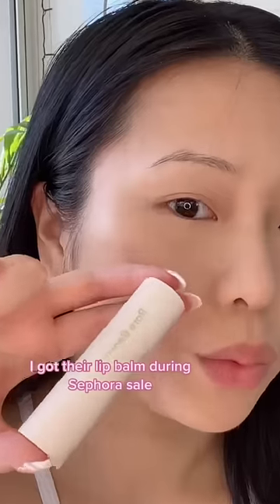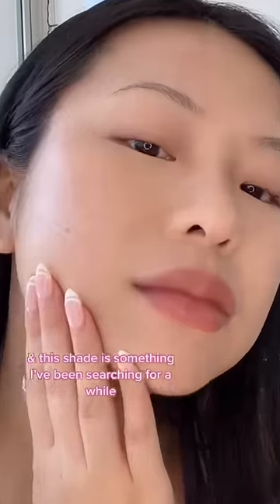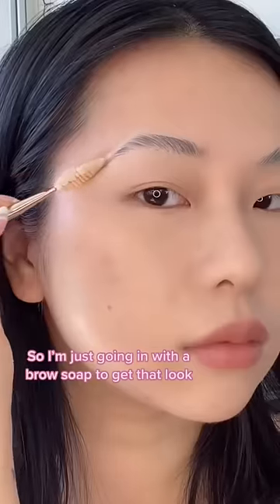I want something light for everyday wear. I got their lip balm during the Sephora sale, so I love the packaging and this shade is something I've been looking for for the longest time. Selena has very fluffy brows in that photo — a niche brow hair look, very defined. I'm just gonna go in with my brow soap and replicate that.